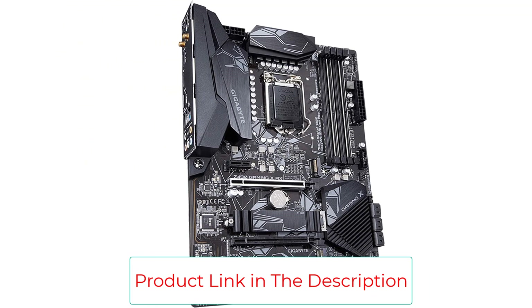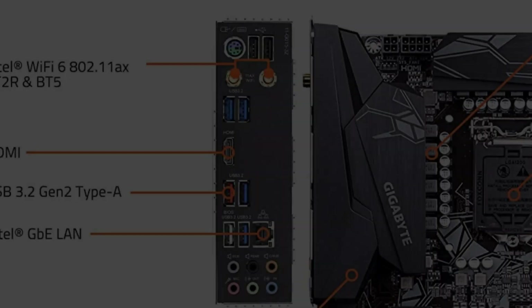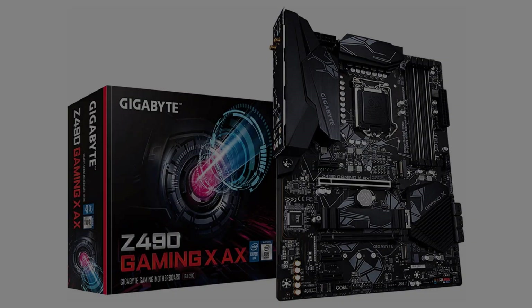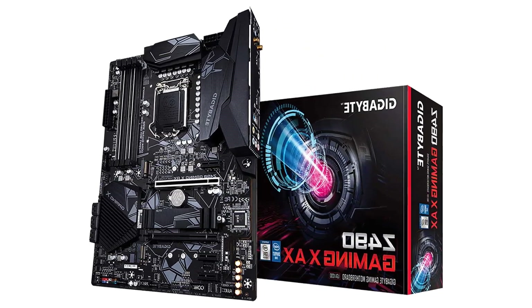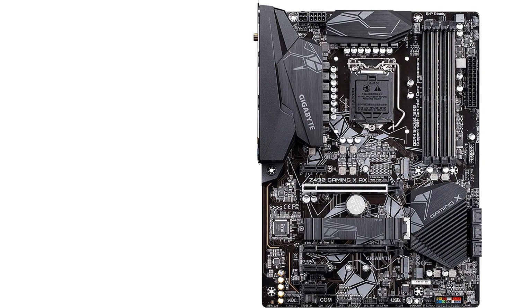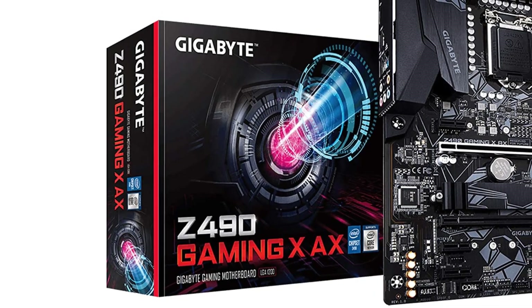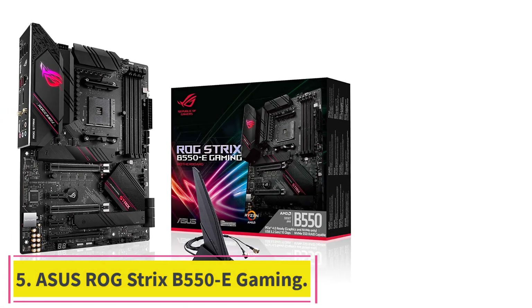The RGB Fusion 2.0 software lets you select colors for the lighting and control them using an onboard color wheel. It supports 10th Gen Intel Core series processors, direct 11+1 phase digital VRMs with DrMOS stages, extended heatsink VRM cooling, dual-channel DDR4 with 4 DIMMs, Intel Wi-Fi 6 and Bluetooth 5, Intel GbE LAN, 2x M.2 slots with thermal guard, ALC 1200 audio DAC, RGB Fusion 2.0, Smart Fan 5 with hybrid fan headers, and USB 3.2 Gen 2. Supports Q-Flash Plus to update BIOS without installing CPU, memory, or GPU.